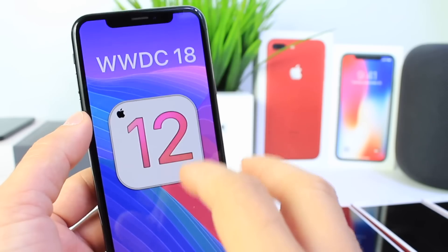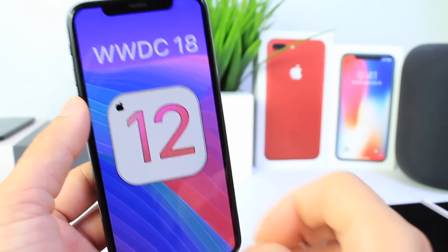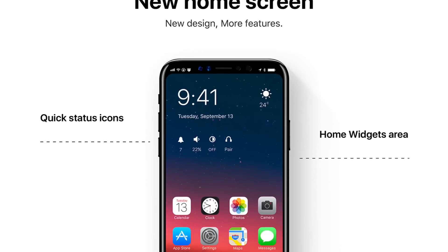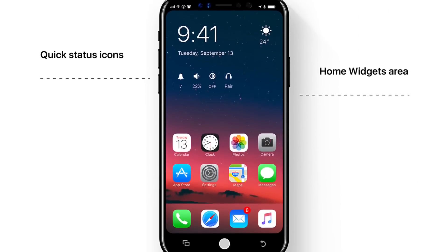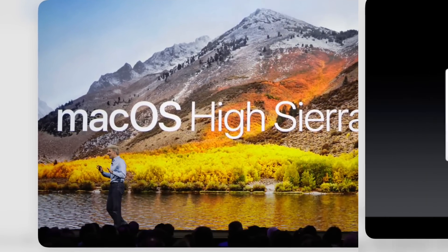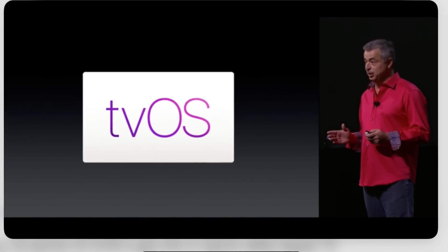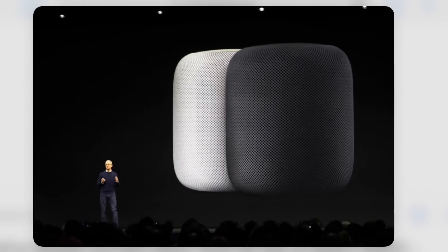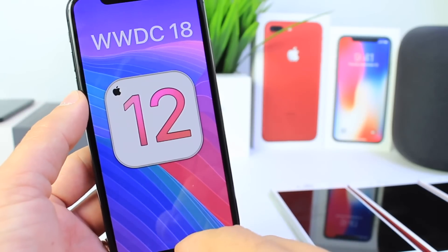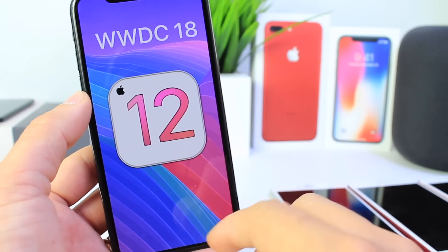So what can we expect at this event? Well, first off, let's talk about software. Of course, iOS 12, which I'm going to be covering and I can't wait to get my hands on, and also macOS 10.13.4, tvOS 12, watchOS 5, and new software for the HomePod as well. Remember, the HomePod's first year — at WWDC we'll see the first update to the software on the HomePod as well.